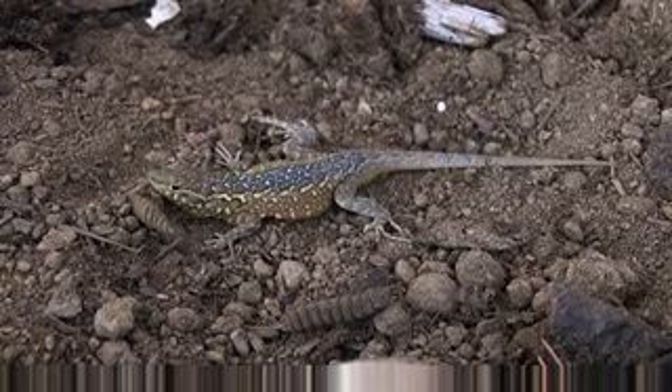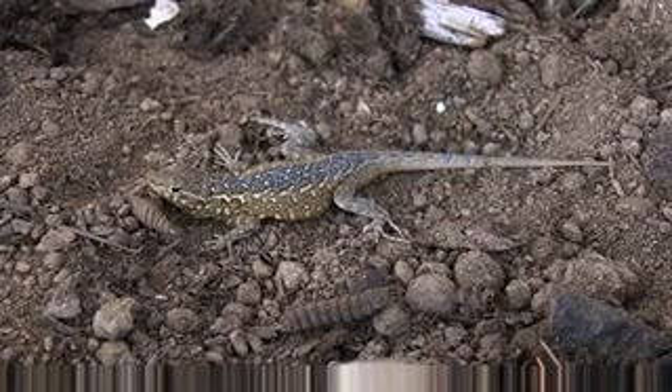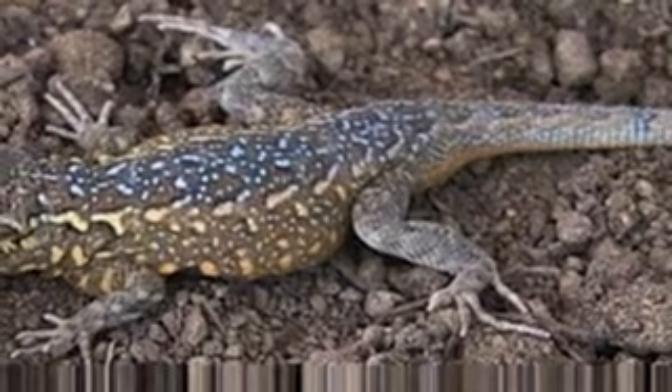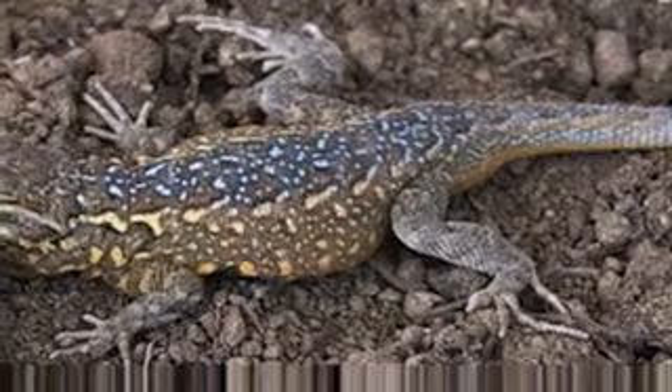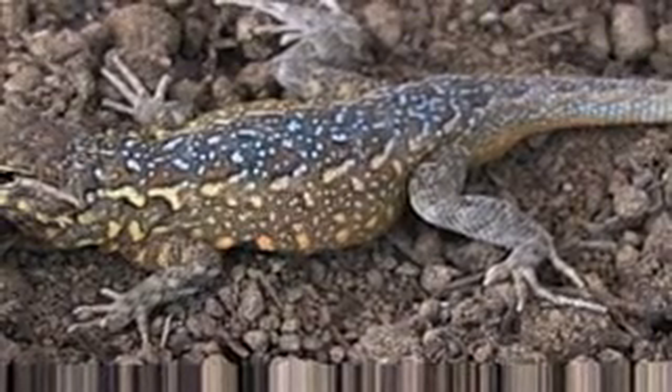What we have here is a common side blotched lizard. This guy was caught at Lake Murray in San Diego. They come out when the sun's out. They spook very easily, not the easiest to catch. They are called the side blotched lizard because you can see a side black blotch on each side of the lizard's stomach.